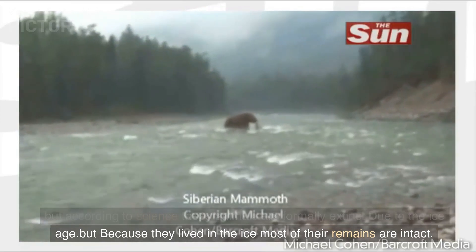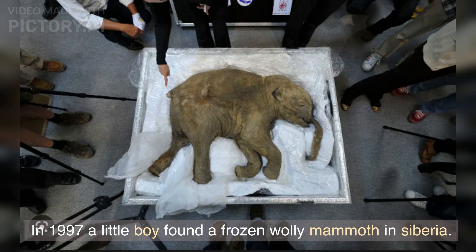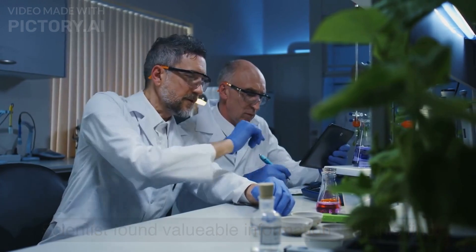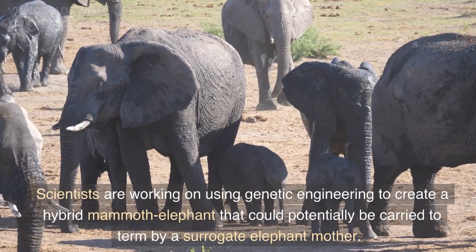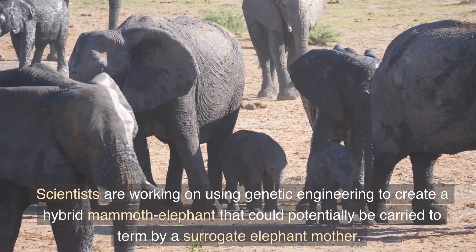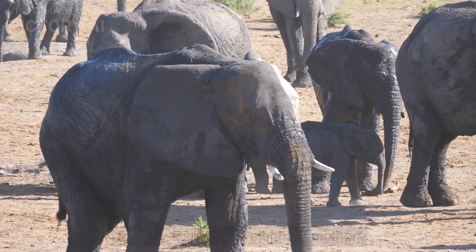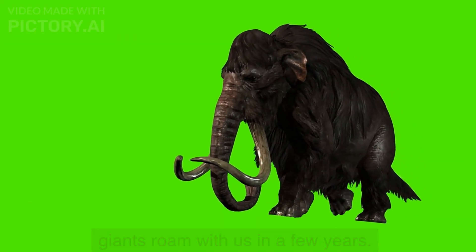But because they lived in the ice, most of their remains are intact. In 1997 a little boy found a frozen woolly mammoth in Siberia. Scientists found valuable information with this find and they were able to extract its DNA. Scientists are working on using genetic engineering to create a hybrid mammoth-elephant that could potentially be carried to term by a surrogate elephant mother. With the help of this technology we might see these giants roam with us in a few years.